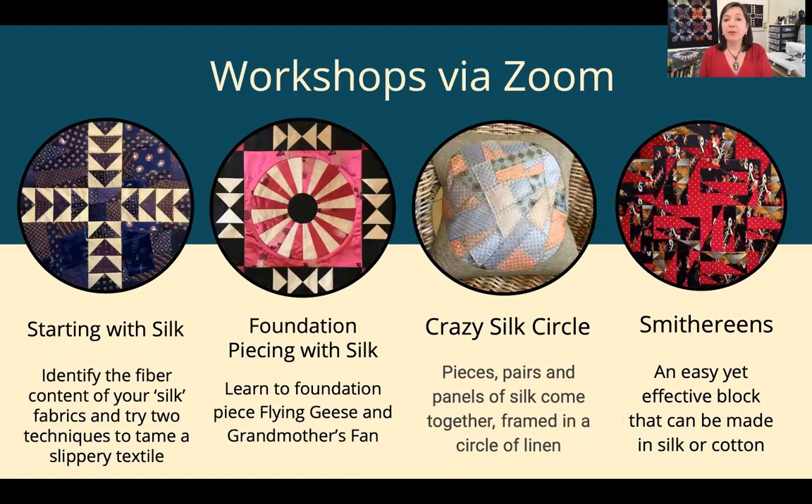My workshops — most of them are six hours long. Starting with Silk, as you can imagine, is an introduction to working with this slippery and sometimes challenging fabric. We learn to identify silk fabrics and then try two different techniques. Foundation Piecing with Silk shows you how to piece grandmother's fan and flying geese. The Crazy Silk Circle is a project-based workshop where we explore an improvisational technique and then frame it in a circle. And Smithereens is just a three-hour workshop teaching you how to make a very easy block that comes together to great effect.